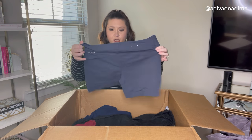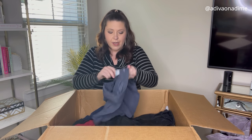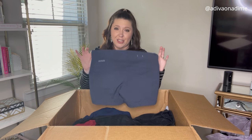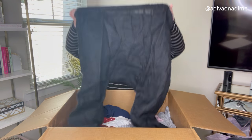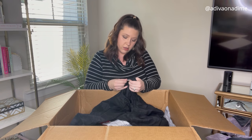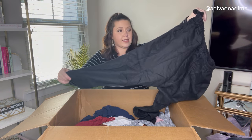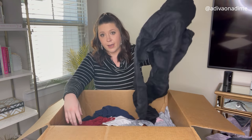Next up are Columbia Omni-Shield shorts, size 6, navy blue, in really really good shape. I'll get these listed quickly — I think they should sell fast. And the next item — you can see right through them — brand is 'Shosh,' black sheer pants. I don't even know what you would wear these for, seriously.